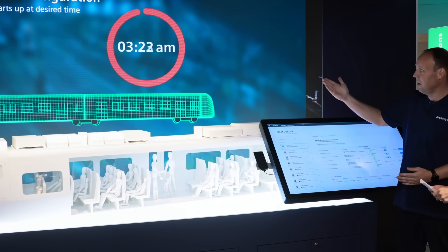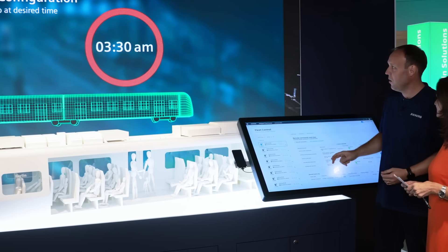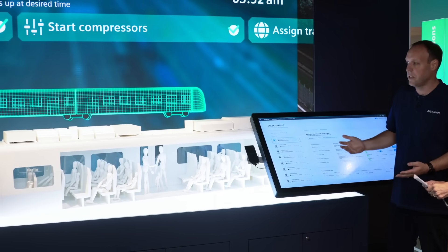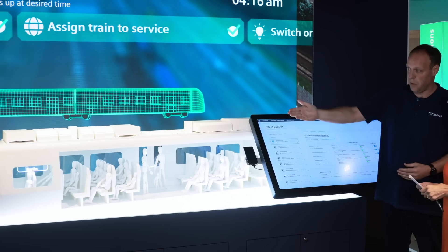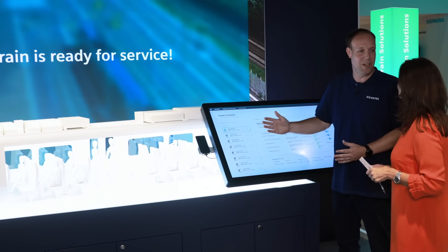As soon as the train determines that 3:30 in the morning is a good time to be ready at 4:30, it starts its wake-up process: the HVAC gets started, the compressors get started, the passenger information system is started, and in the end even the lights go on — and the train driver is ready to just go.